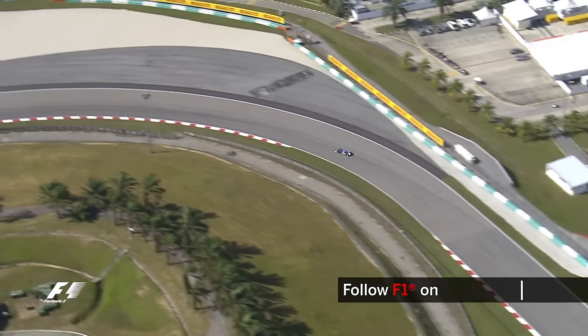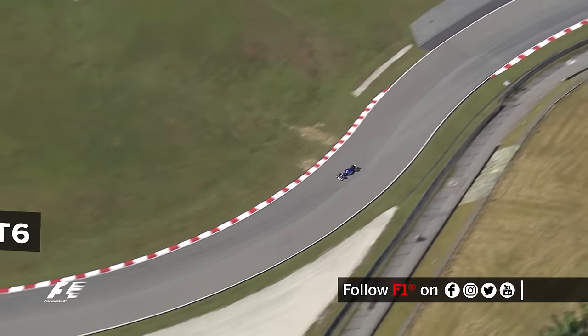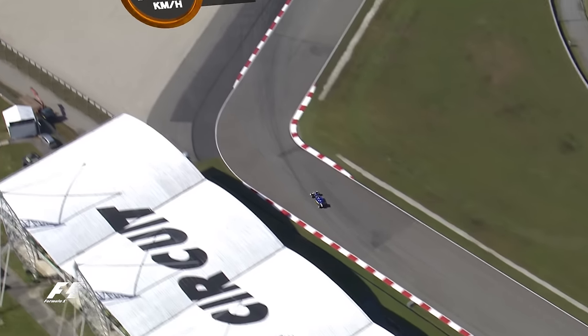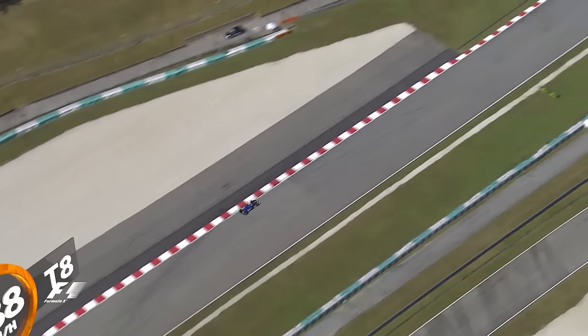From there the field accelerates towards Turn 5 before quickly flicking the wheel right for the 208kmh Turn 6. It's then a short run up to 265kmh before braking for the double right handers of Turn 7 and 8, which lead on to another short straight.